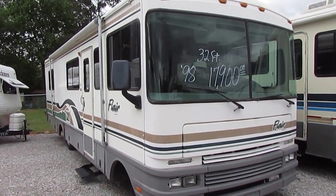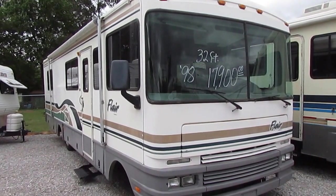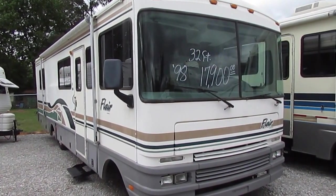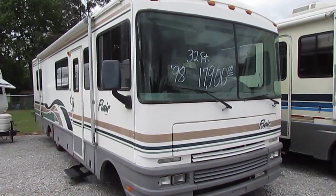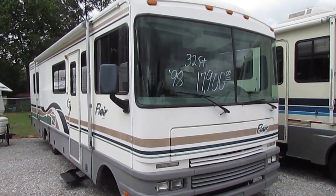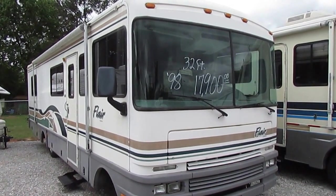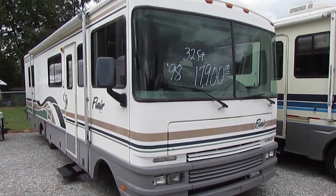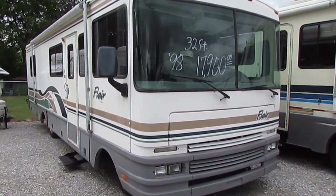Good afternoon folks. Big Bo here with another great Class A Motorhome value from Parkway RV Center. I'm about to show you a motorhome today that's a great way to get into RVing without breaking the bank. This is a very nice and inexpensive 1998 Fleetwood Flair — a 32-foot Class A.